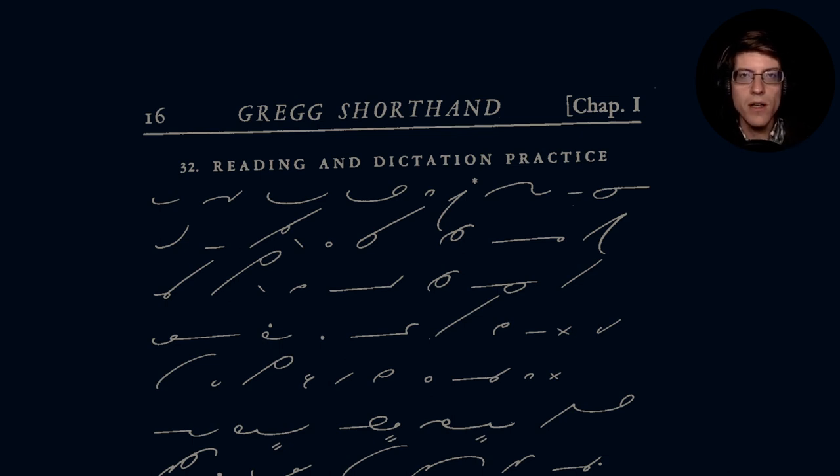Hello everybody! In our next video on Gregg Shorthand, we will be covering sections 32 and 33 of chapter 1.